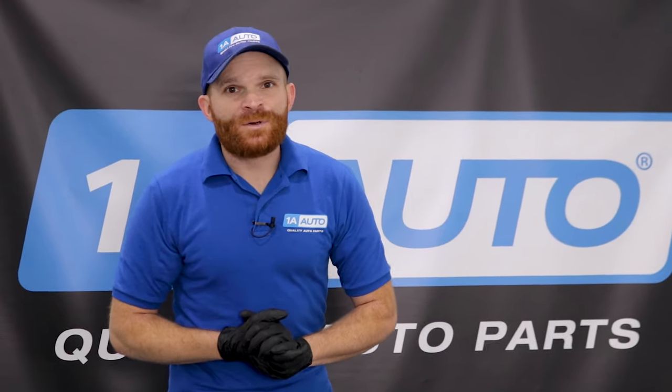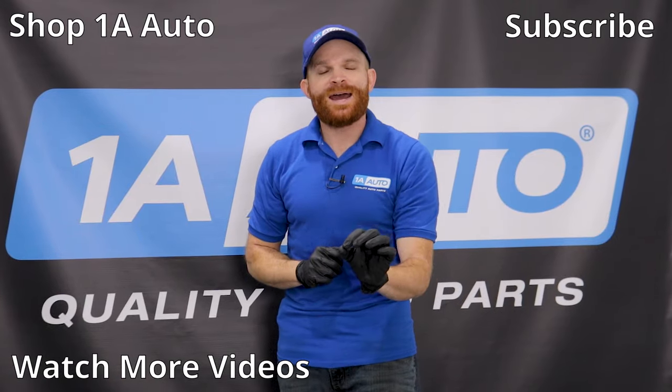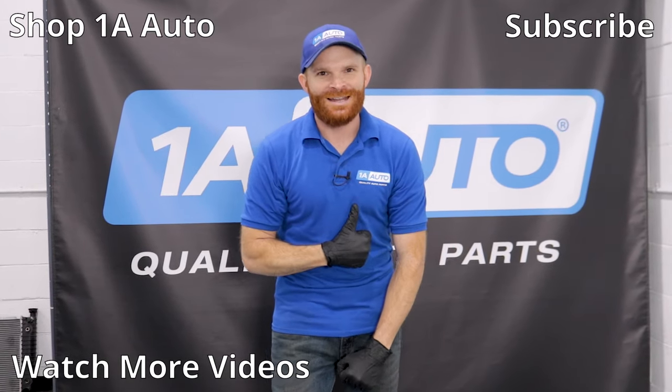That's what I've got for top problems on a Gen 2 Honda Pilot. If your own vehicle has problems, leave them in the comment section below — I always love to hear about it. I hope you liked the video; if you did, smash the like button, subscribe, and ring the bell to stay up with all of our latest content. Thanks.